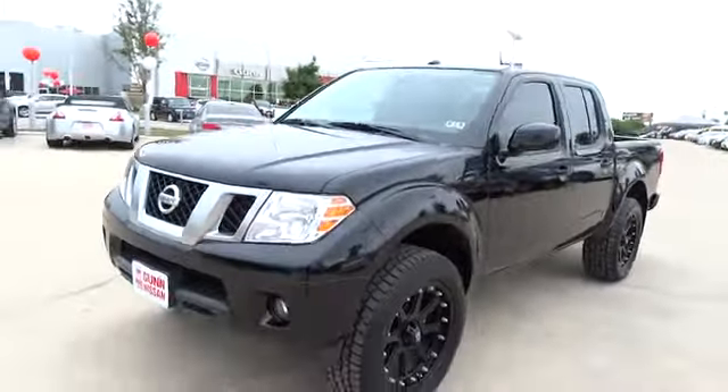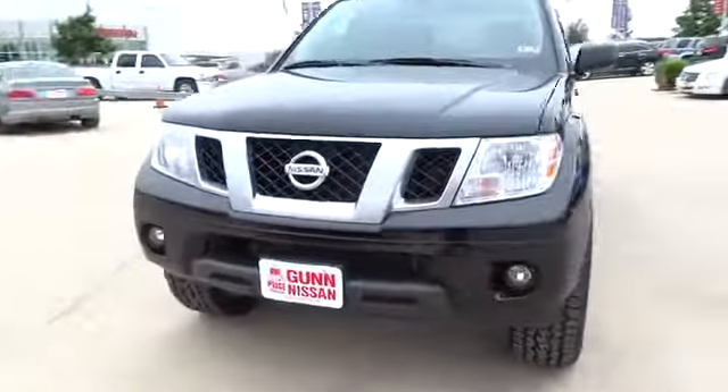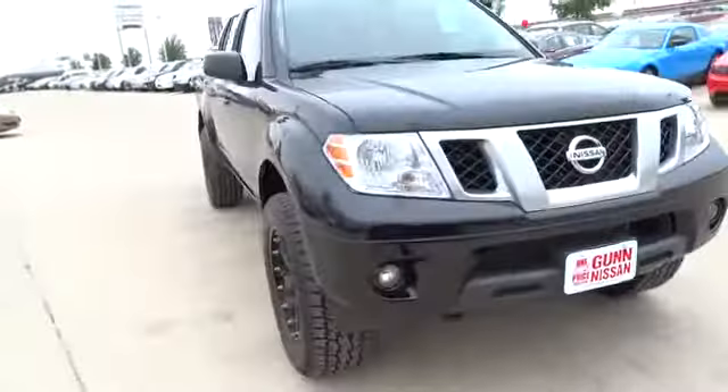The 2013 Frontier. The Nissan Frontier offers a full-length, fully boxed frame for strength, serious off-road capabilities, and a five-star rating for side impact crash safety.